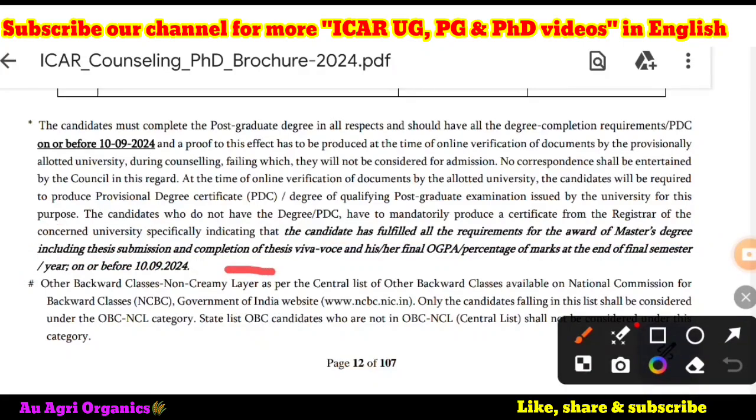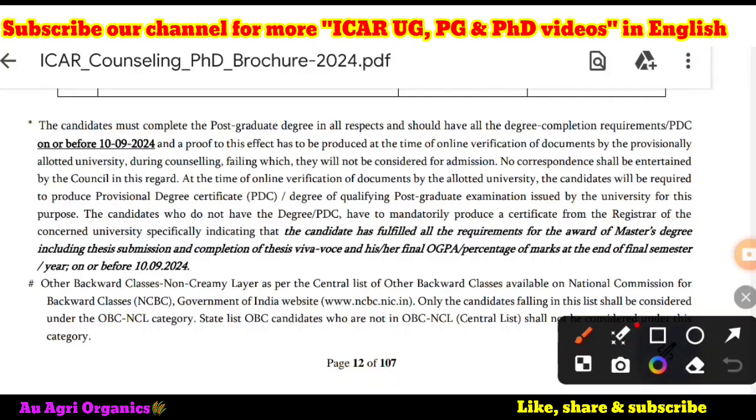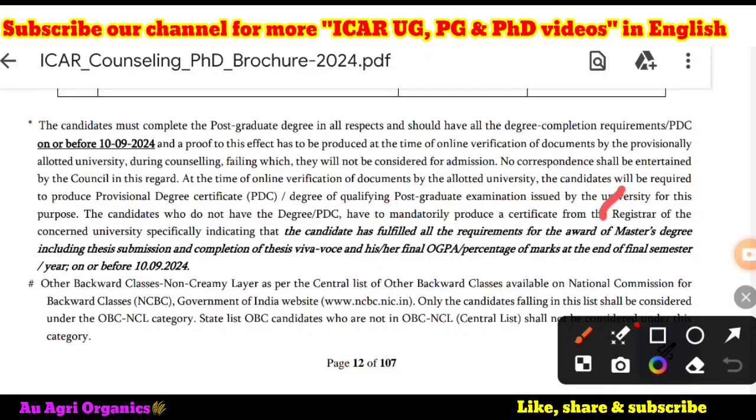The deadline has been updated to 25th September 2024. They have clearly mentioned that you should have completed all master's coursework including thesis submission, and the certificate must come from the registrar only — not from any other authority.